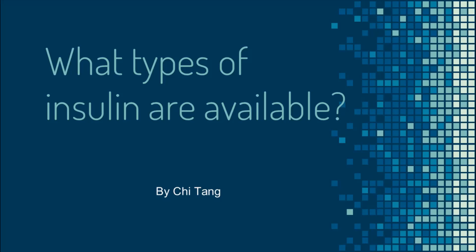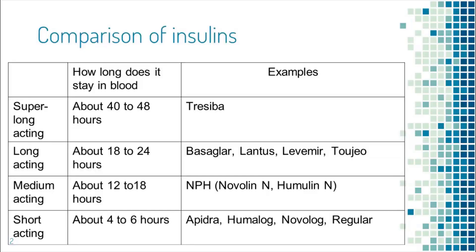In this video, we'll talk about what types of insulin are available. Depending on how long the insulin stays in the body, there are short-acting, medium-acting, long-acting, and super-long-acting insulin.